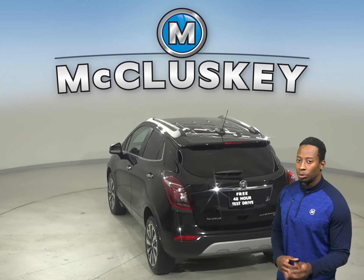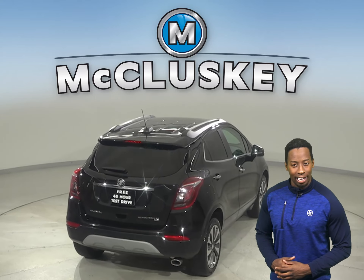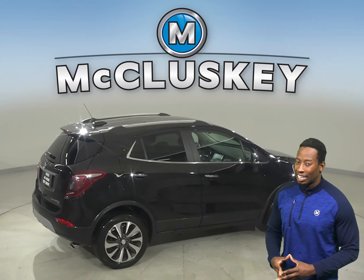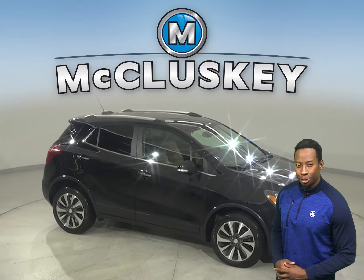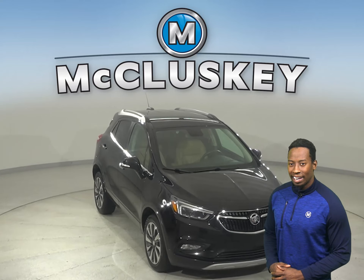This vehicle is equipped with a lane departure warning system, hands-free Bluetooth integration, a very quiet interior, excellent crash test scores, and a very long list of tech and safety features. Come on down today and try it before you buy it with our exclusive and free 48-hour test drive.